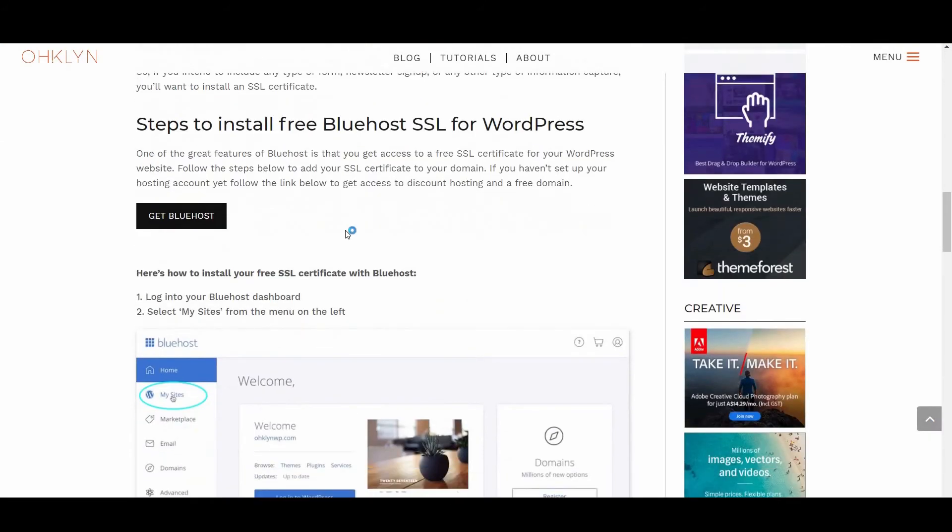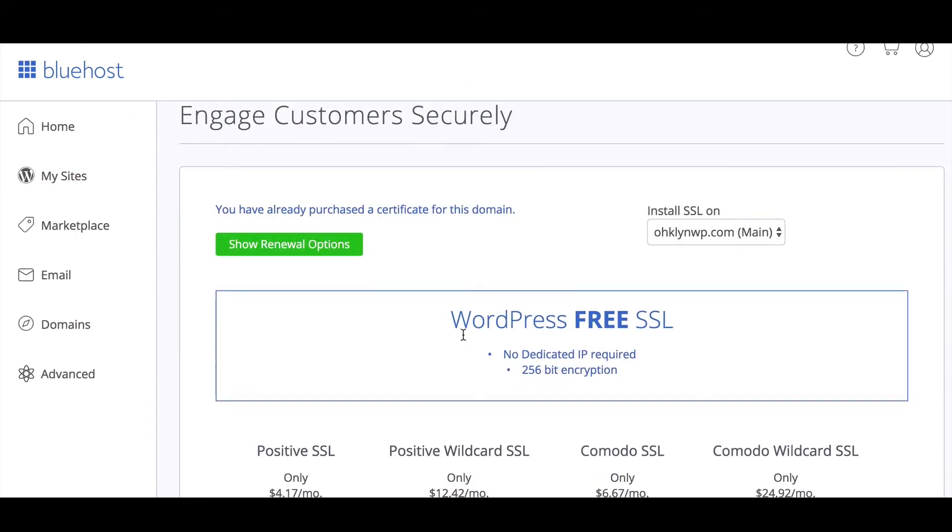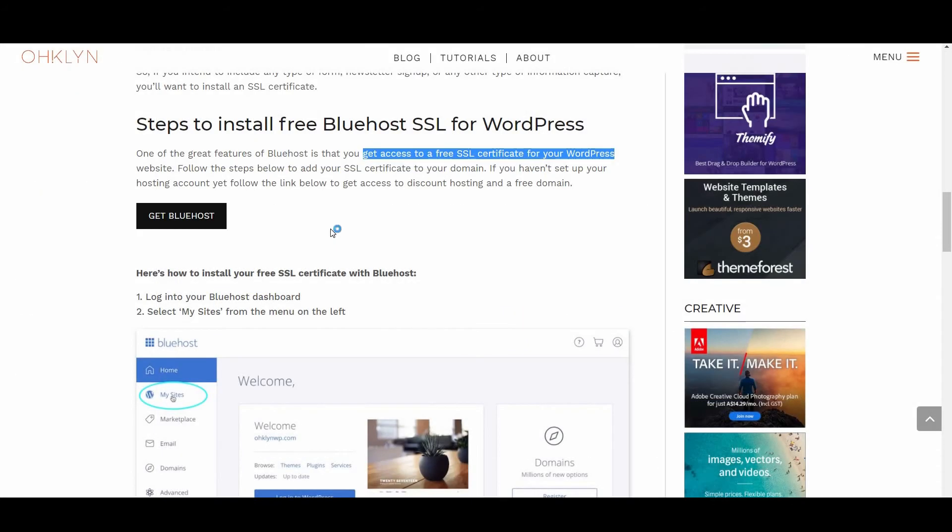Let's go through the steps on how to install the free Bluehost SSL certificate for WordPress. One of the great features of Bluehost is that you get access to a free SSL certificate for your WordPress website. If you haven't set up your hosting account yet, follow the link in the description below, or click on the button on the OHKLYN post to get access to discount hosting and a free domain.